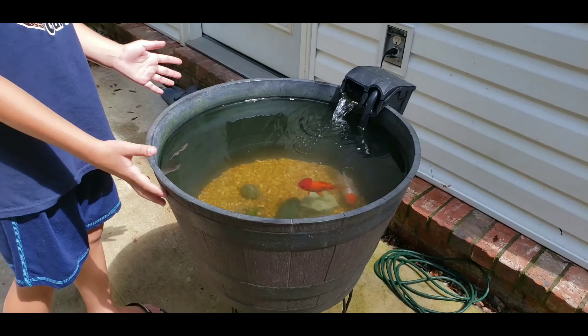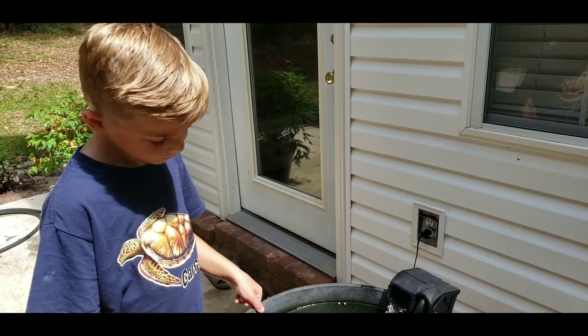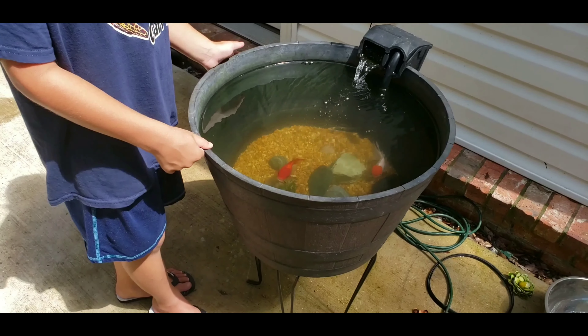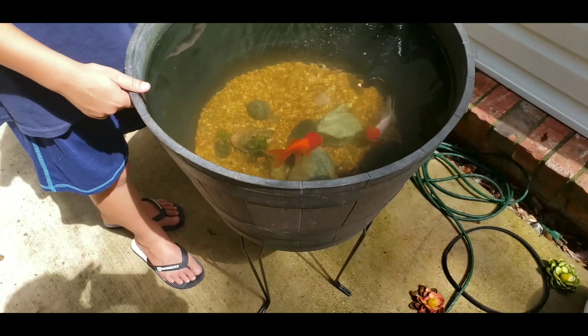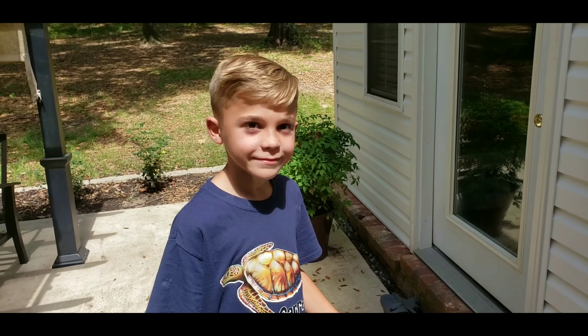I like to call it a patio bowl because it's not as big as a pond. So there you go — you got a $35 goldfish patio pond. Stay tuned and Garrett's going to tell you about his new Chinese fighting fish. Peace.